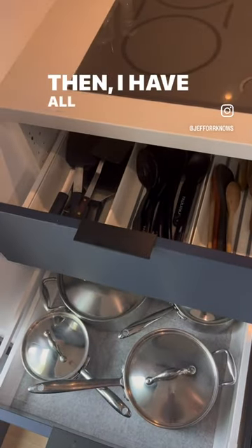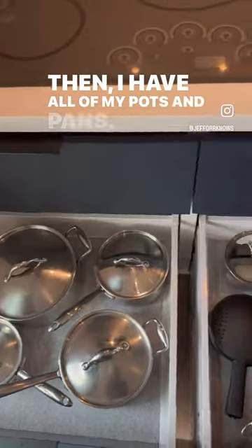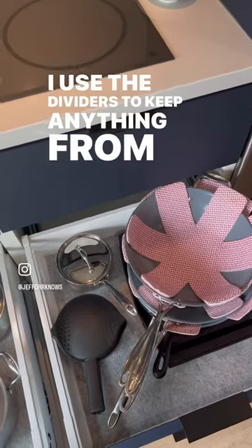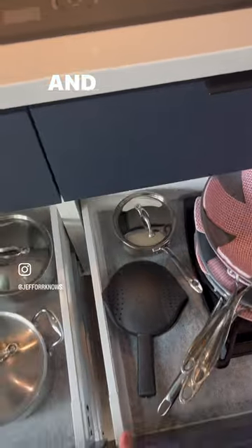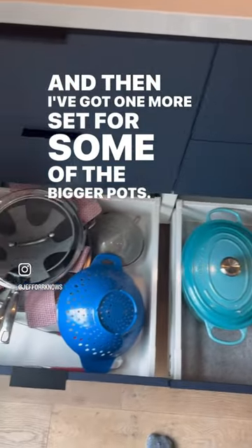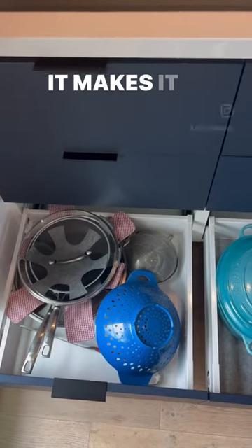Then I have all of my pots and pans. I use the dividers to keep anything from getting scratched, and then I've got one more set for some of the bigger pots. I love this area — it makes it so easy to cook in.